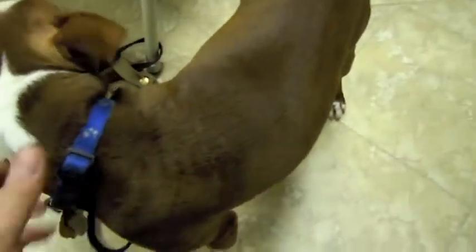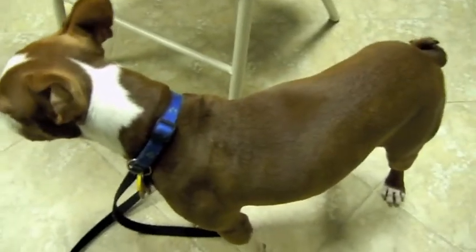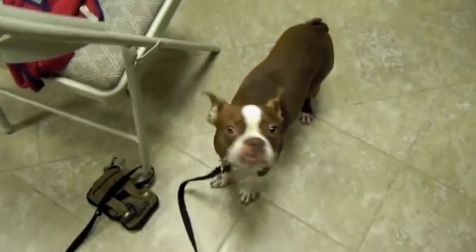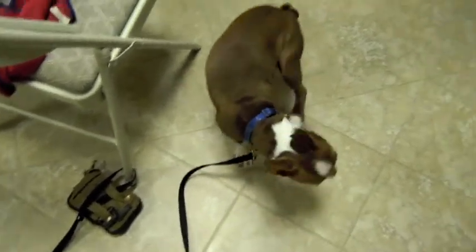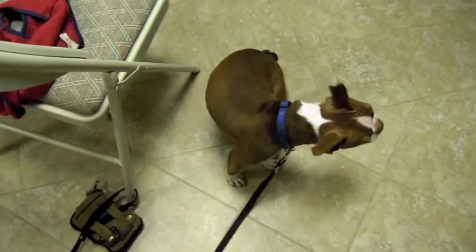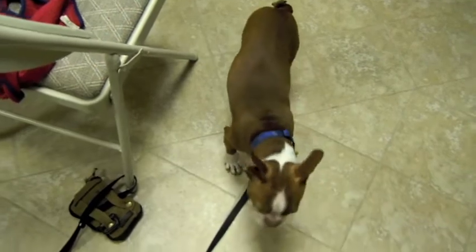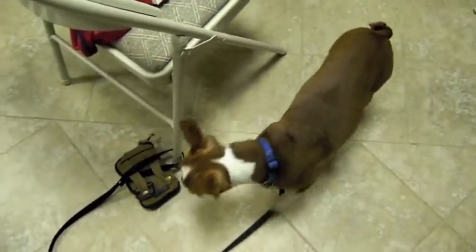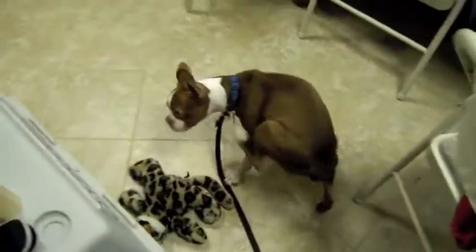He weighs about 20 pounds, maybe 19 or so. He's a little over a year — I got him in January of last year, so this January he'd been with me one year. August 17th is his birthday, so this August 17th, 2011, he'll be two years old. He's still a puppy, still.